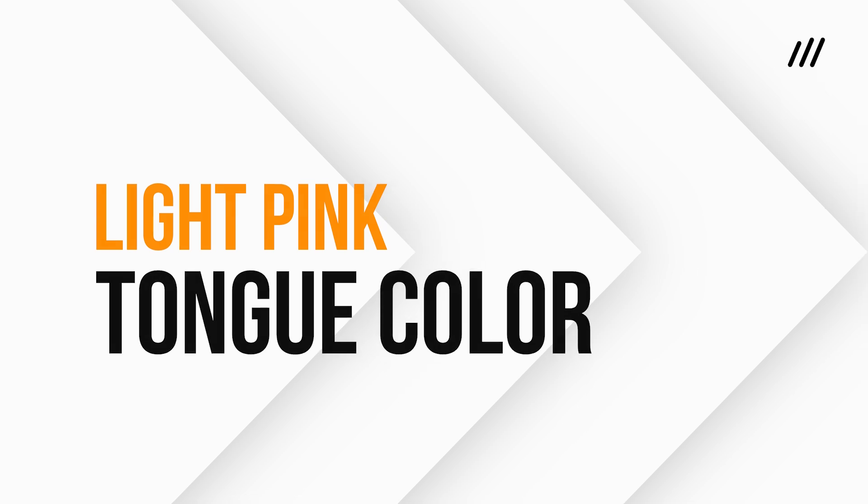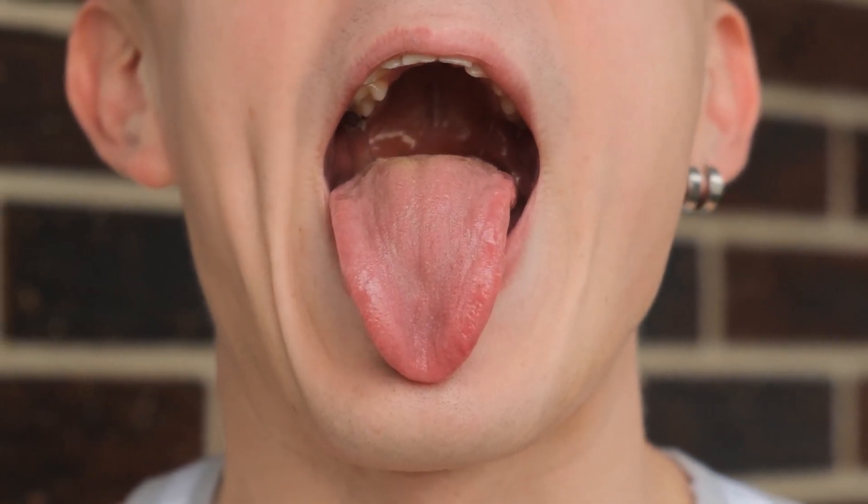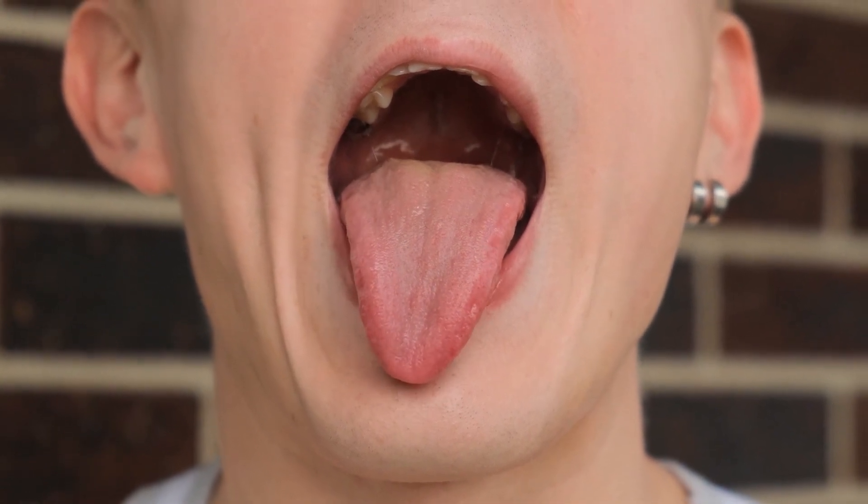Number one: a light pink tongue. A light pink tongue is the hallmark of good health. It suggests that your hydration levels are optimal, your circulation is efficient, and your nutrition is well balanced. The texture should be smooth but not overly slick, with no unusual patches or spots. If your tongue looks like this, congratulations — you are likely free from major health concerns. Keep up the good work by eating a balanced diet rich in whole foods, staying hydrated, and maintaining a consistent oral hygiene routine.